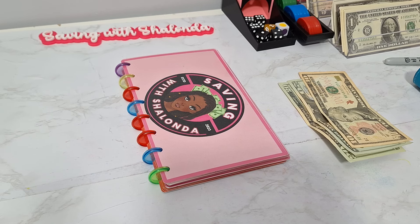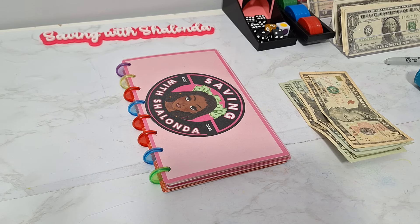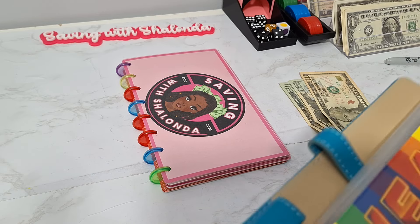We are on week 27 of Saving with Shalonda Sunday. I have an interactive component up today. If you're interested, please go to the description box and print off the free challenges so you can play along. We'll go ahead and get the money stuff for our challenges.